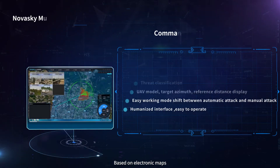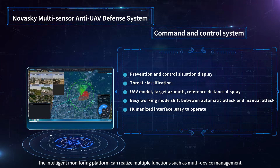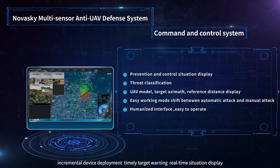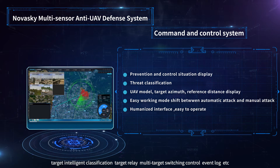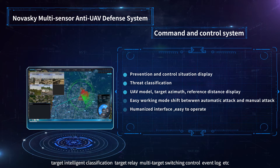Based on electronic maps, the intelligent monitoring platform can realize multiple functions such as multi-device management, incremental device deployment, timely target warning, real-time situation display, target intelligent classification, target relay, and multi-target switching control.